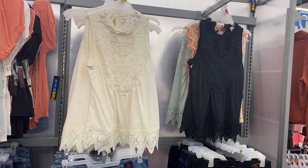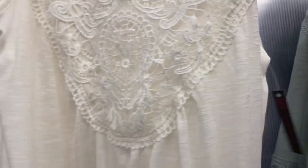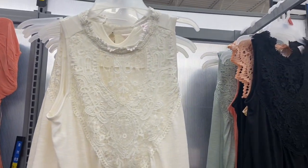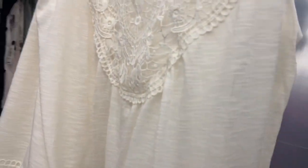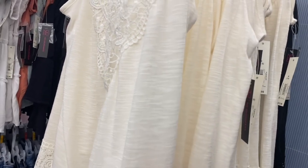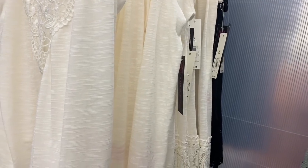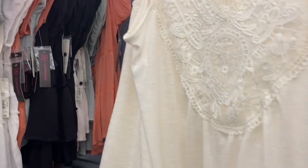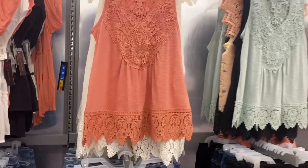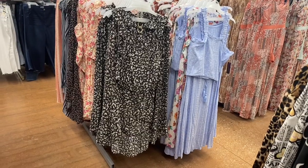This tank top I showed before, but I just want to let you know — they have it in other color options. It's $12.98, it has the crochet on the top and the bottom. It looks really cute. You can also get it — I'll show the other two colors in case you didn't see that video. They now have it in green, and this is my favorite one. I love that one.